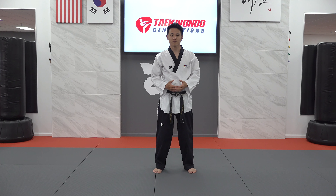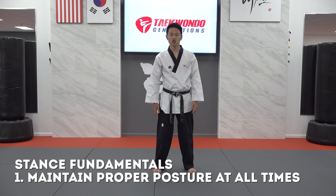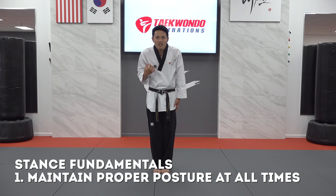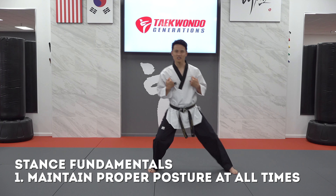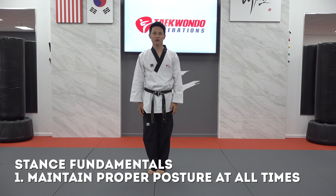Now that we've reviewed all the stances, here are some fundamental keys that apply to all stances, especially when practicing your forms. The first key is to maintain good posture at all times. When doing moves fluidly to generate power and speed in a dynamic way, it's not easy to maintain strong posture throughout. I challenge you to remember your posture from attention stance — chest spread, not shrugging your shoulders, head straight, looking forward. That posture should be applied to all stances, in every move, at all times.